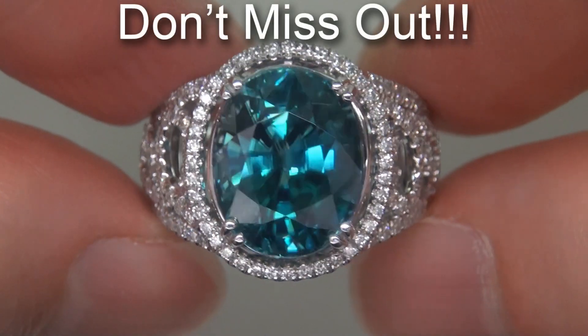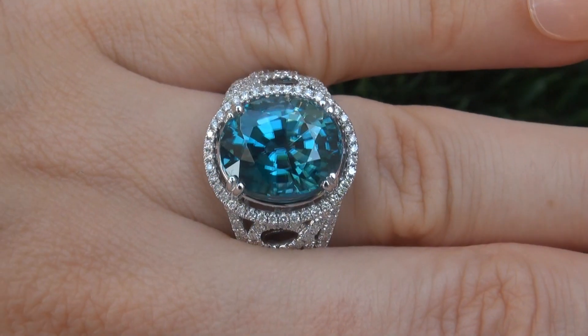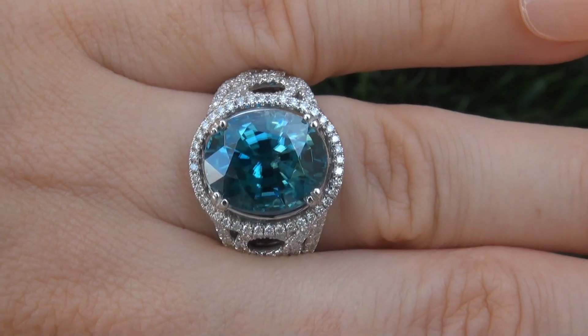This is the real deal, so don't miss out on your chance to own this prized estate treasure. To meet our consignor, please view the next video below.